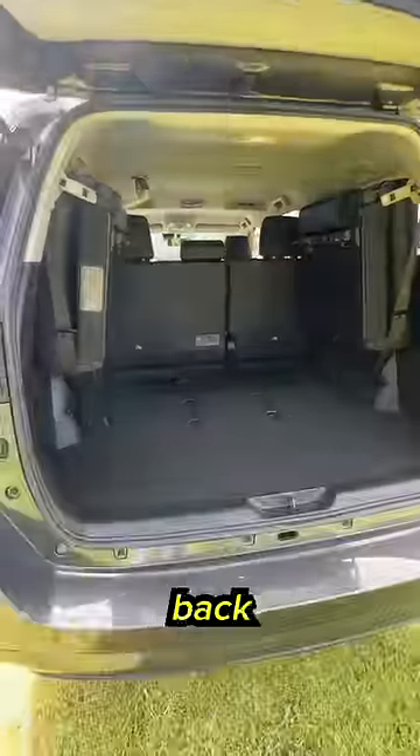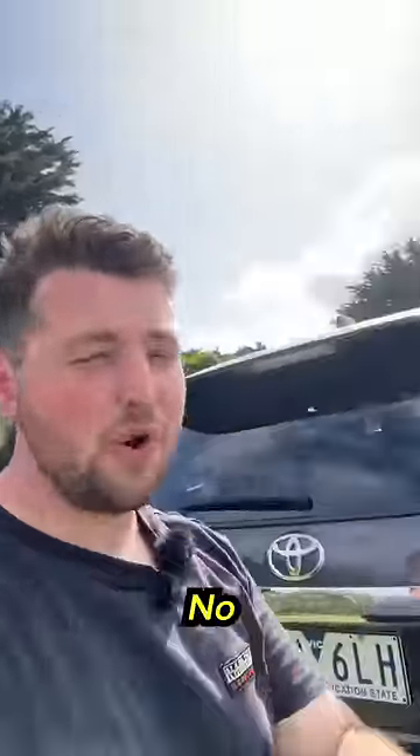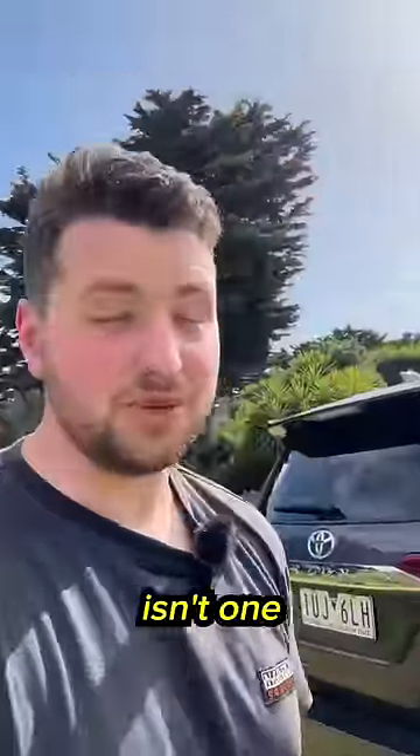Because of how these back seats fold up, you actually lose quite a lot of room in the back. People always say I'm a Toyota hater — no, they make some really good cars. This just isn't one of them.